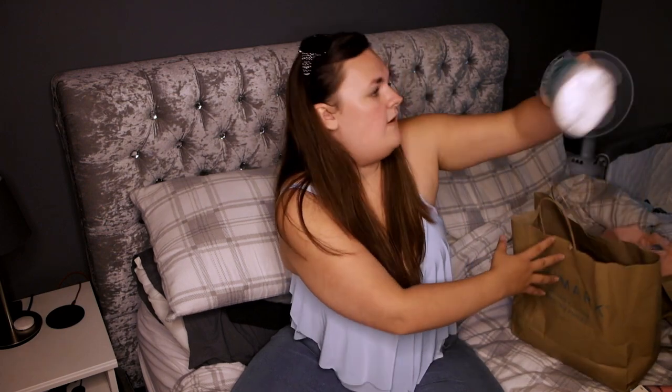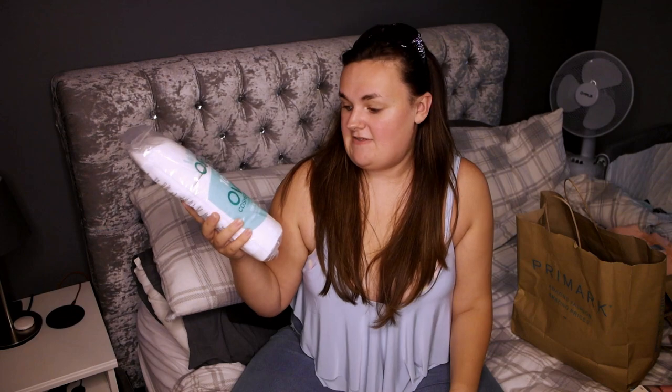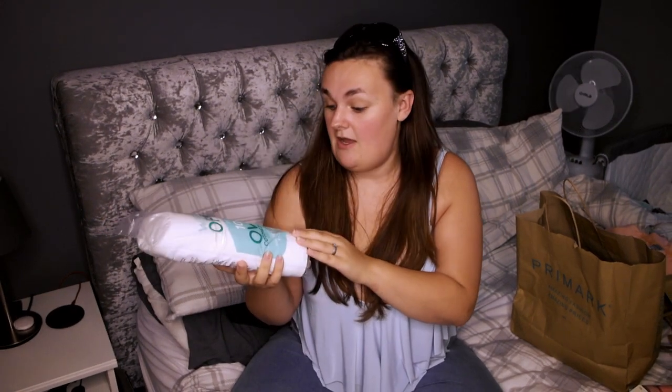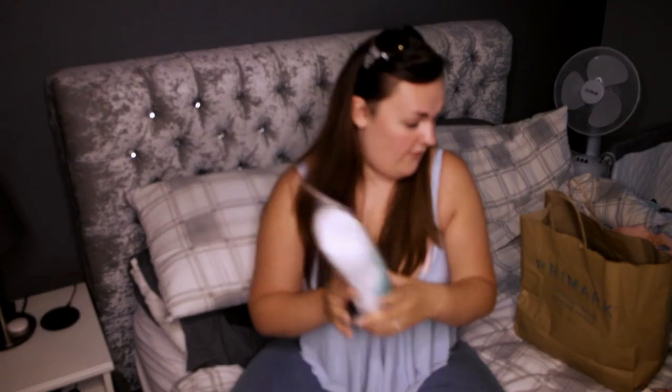I also got 100 oval cosmetic pads for when I'm doing my skincare routine. If you've not seen that video definitely check it out because I use cosmetic pads for quite a few things in my skincare routine. They were only 90p, so an absolute bargain from Primark, and you can't really go wrong with them.